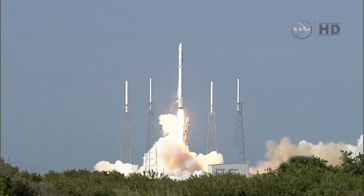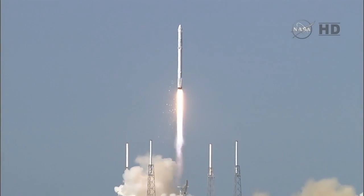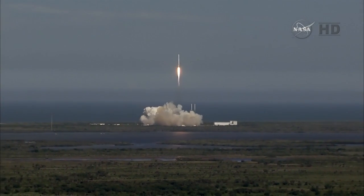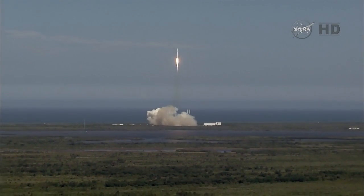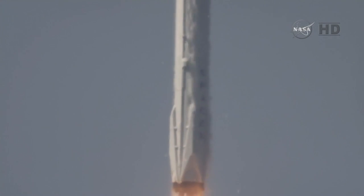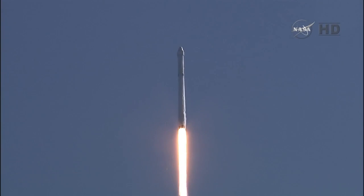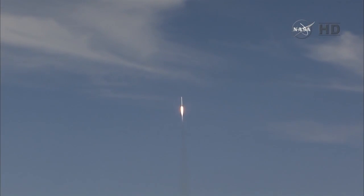And liftoff! The Falcon soars from its perch toward the International Space Station, carrying Dragon and new science for the one-year crew. Thirty seconds into flight, all systems are go for the Falcon 9.